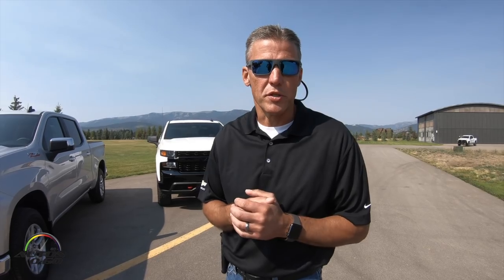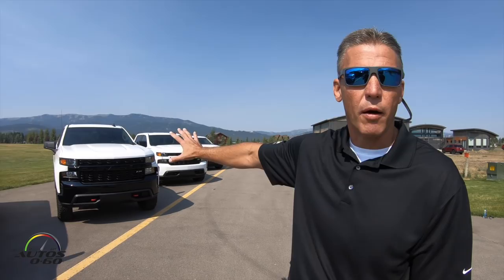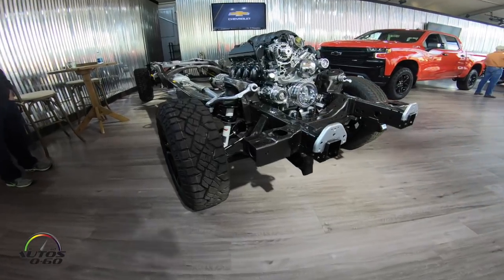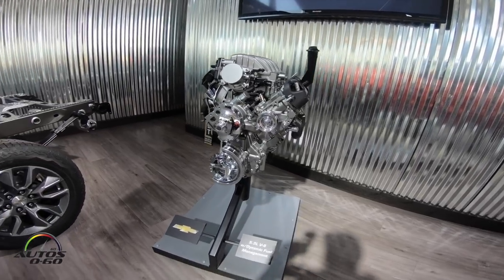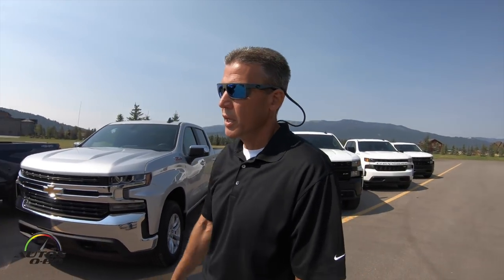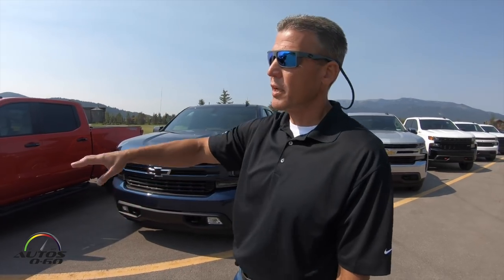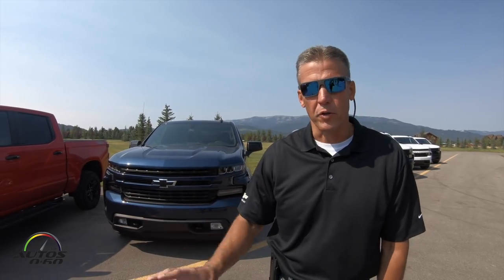We've been able to offer a variety of powertrains to meet customers' needs. On the lower-end trims, to keep the price point down, we have a V6 and a V8 with a six-speed transmission. Moving into the LT and RST, the core engine will be the 5.3 paired with an eight-speed transmission and DFM — Dynamic Fuel Management — for the best balance of fuel economy and performance. We'll also have the 2.7-liter turbo engine and a diesel available in those two trucks in the near future. The LT Trail Boss is only available with the 5.3 eight-speed transmission, which pairs nicely for the off-road experience. In the LTZ and High Country, the base engine is the 5.3 with the eight-speed, the 6.2-liter gas engine is also available with a 10-speed transmission, and the diesel will come very early next year in those two trims as well.